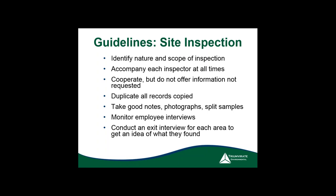Do an exit interview for each area — ask what they saw, what they found, what they know. It's your chance to clarify something right then and there rather than waiting until end of day, when things get vague and misremembered. Address clarifications immediately.